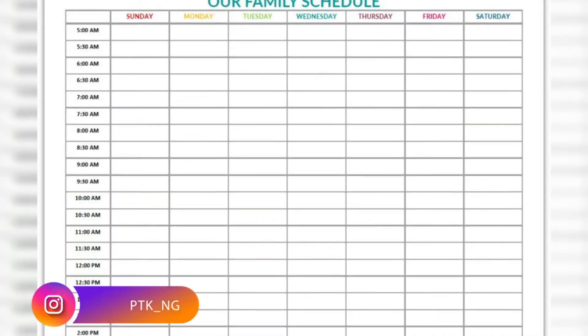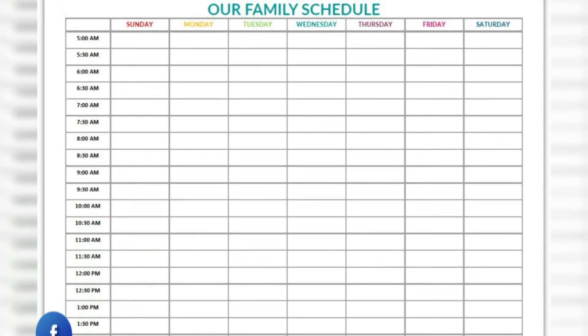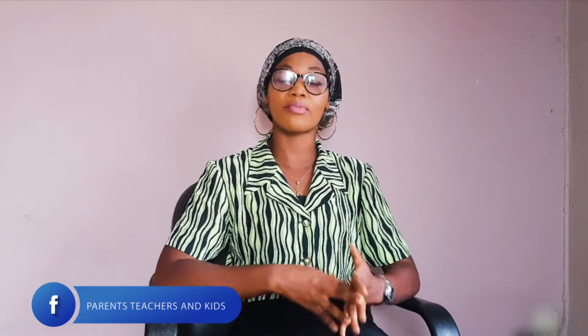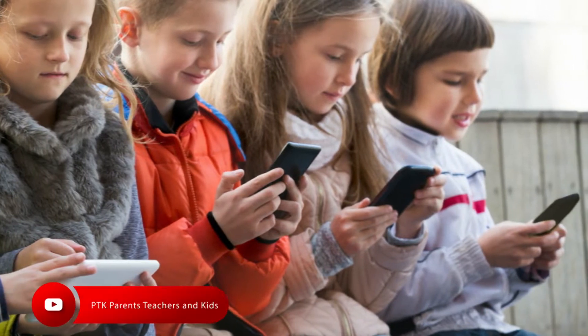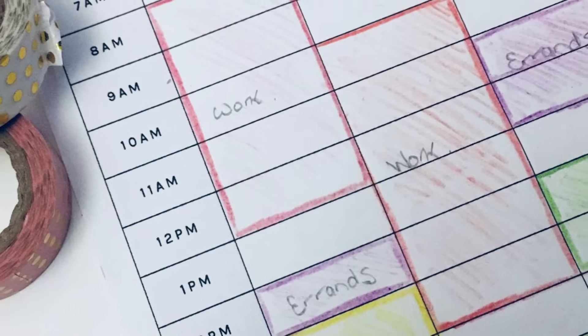A major barrier that parents complain about is having the time to sit down with their children to review school work and provide assistance when needed. It's even more difficult as children are used to smartphones, technology, tablets, and social media. So what you really need to do is create a timetable to assist them with school work and ensure that you are consistent with it so that they can learn more.